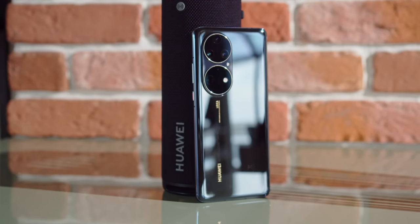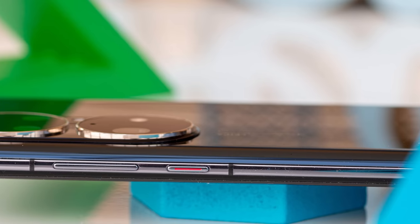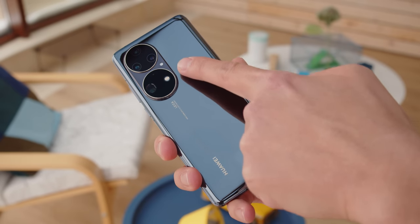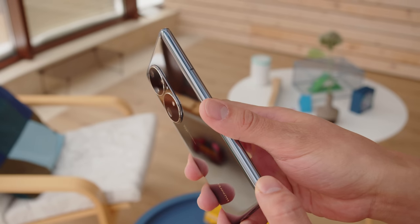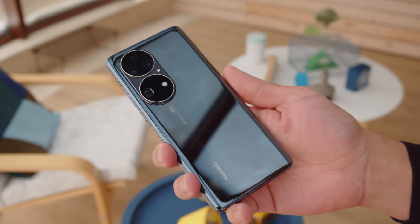The Huawei P50 Pro is a flagship through and through, and like many high-end devices, brings a curvy, elegant glass design paired with a metal frame. The most unique design element here is the camera bump, which is divided into two symmetrical circles — it resembles something like a cassette tape. The phone also feels quite thin, and at less than 200g, it's easy to hold in one hand. Plus, the P50 Pro is IP68 rated against water and dust, to help protect your investment.